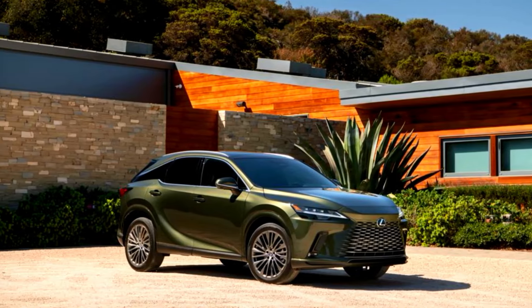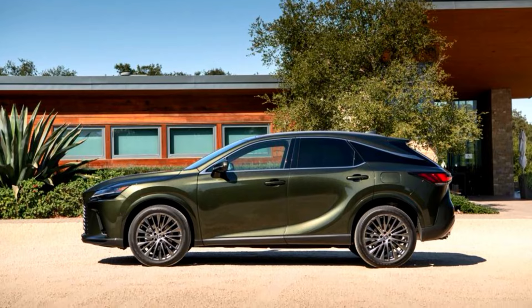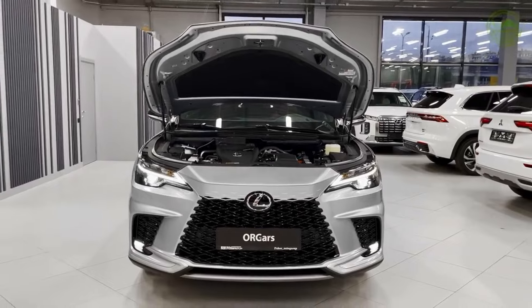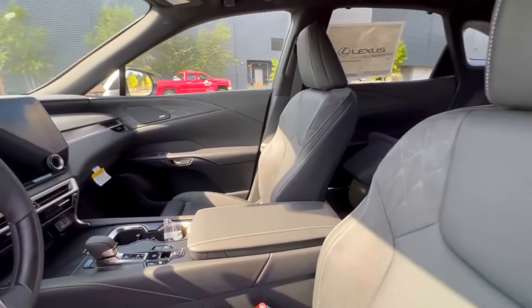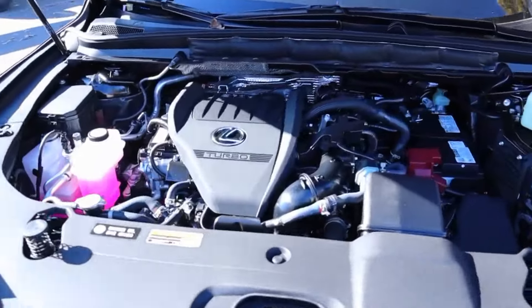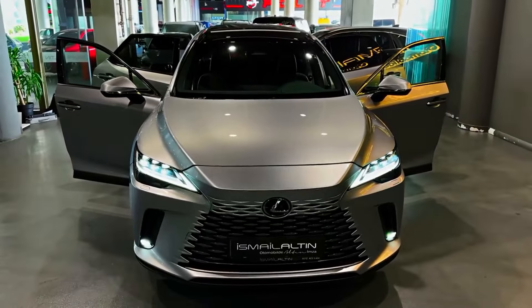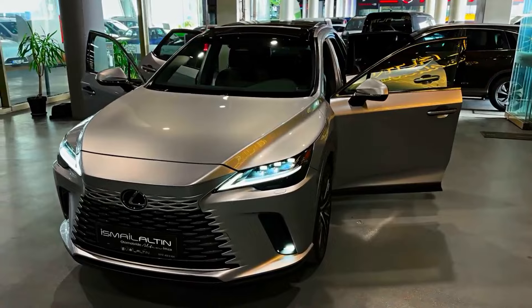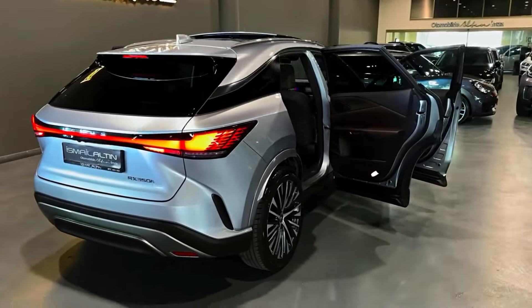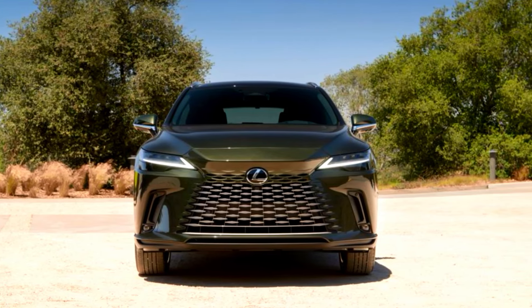The RX's interior design is more modern than the last-generation model, with textured fabric sections on the upper door panels, rich-looking ambient lighting, and open-pore wood trim on RX 350 models. The RX 500H F Sport Performance features more heavily bolstered front seats, black interior trim, steering-wheel-mounted paddle shifters, and aluminum pedals. Cargo space is generous behind the second-row seats, so there's plenty of space for a big load of groceries or several suitcases when road tripping.